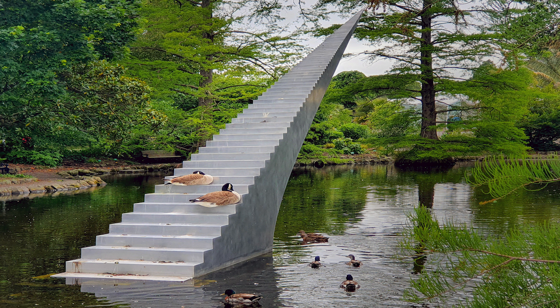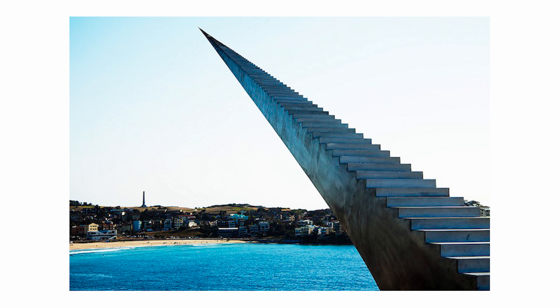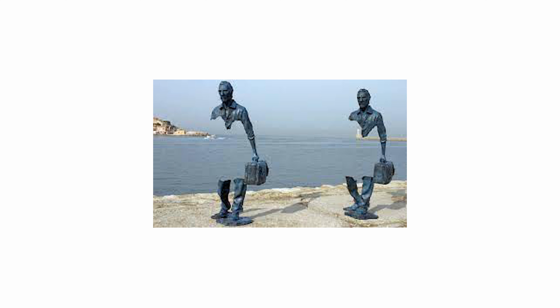Our next sculpture is called Diminish and Ascend. It's by David McCracken in Bondi, Australia. Built for the event known as Sculpture by the Sea, this incredible piece from certain angles looks like a never-ending staircase. McCracken's wonderful way of playing with perspectives creates the optical illusion of an actual stairway to heaven.